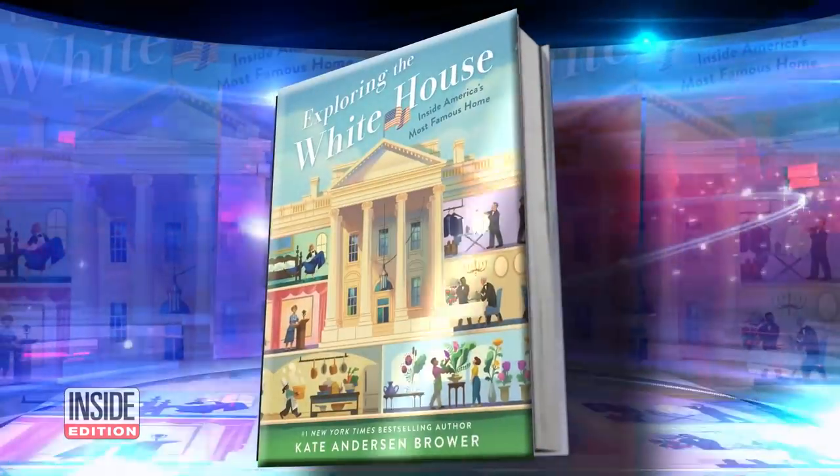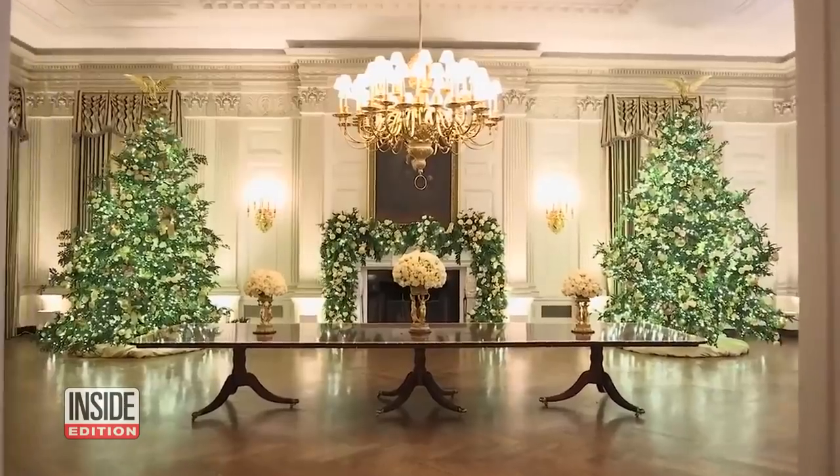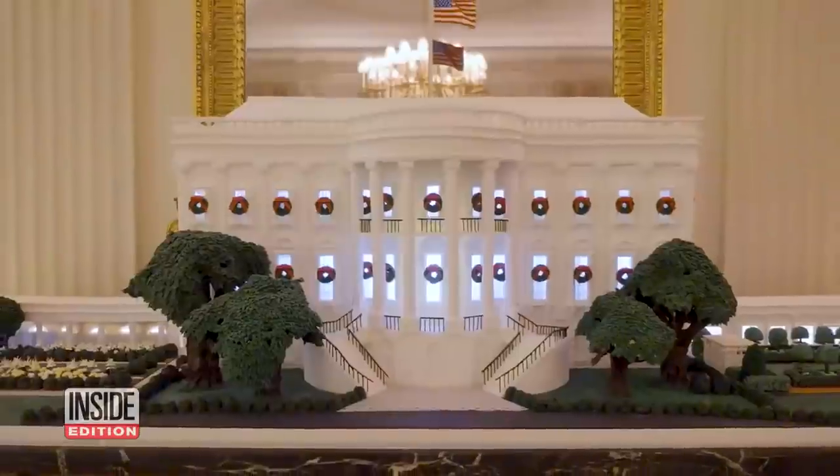Kate Anderson-Brower, author of the new kids book Exploring the White House Inside America's Most Famous Home, says she is impressed with this season's display.